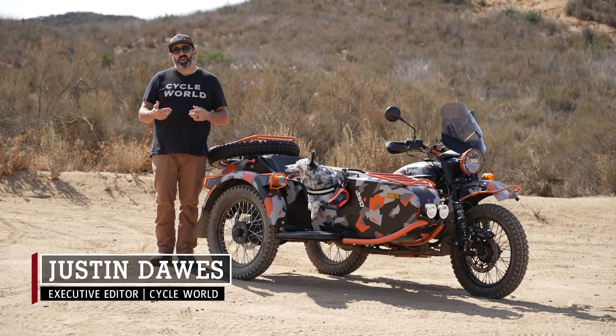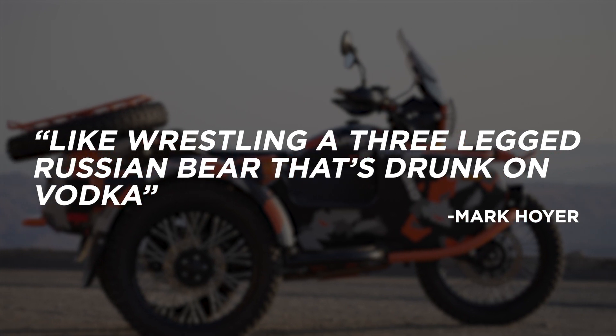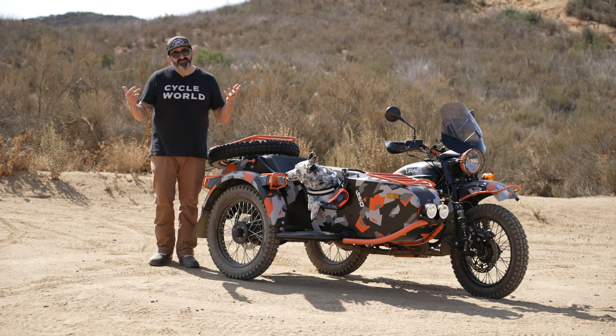Cycleworld's editor-in-chief Mark Hoyer once described riding a Ural like wrestling a three-legged Russian bear that's drunk on vodka. But now, with upgraded suspension, the 2021 Ural Geo is now like wrestling a bear that's just here to have a good time.